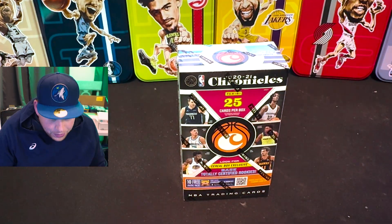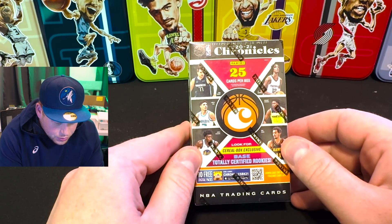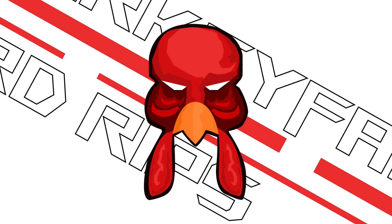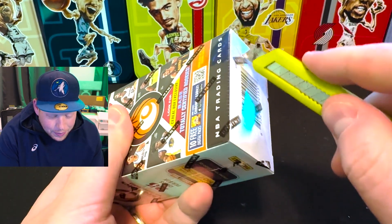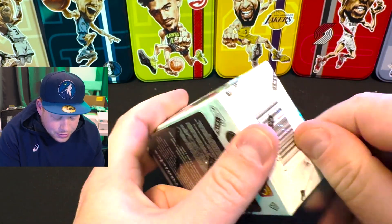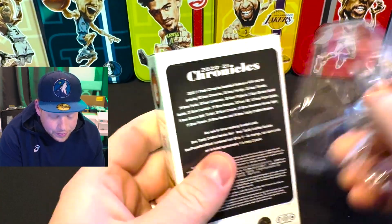All right everyone, this is my first recording ever for basketball card openings. We've got ourselves a cereal box of 2020-21 Chronicles. I've never opened this, so we'll see what we get. We're going to be chasing my boy Anthony Edwards. Hopefully we get some LaMelo rookies on the back here.